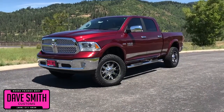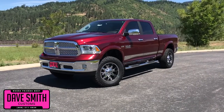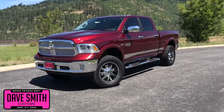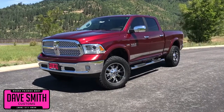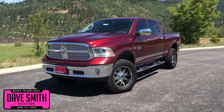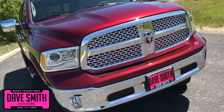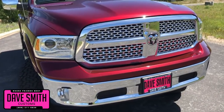Here at Dave Smith Motors we pride ourselves on doing customized accessories better than anyone. Today I want to give you a quick look and walk around this brand new 2018 Ram 1500 Laramie Crew Cab 4x4, decked out in red pearl exterior paint color. This, my friends, is a prime example of what our Dave Smith Customs team can do for your new truck.